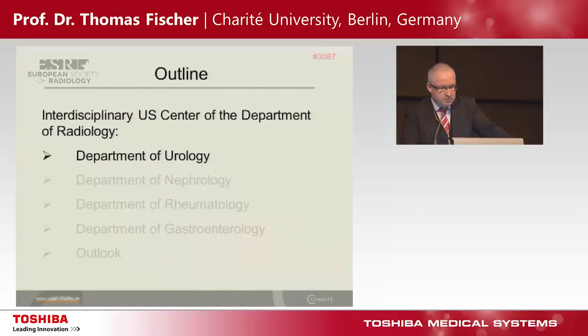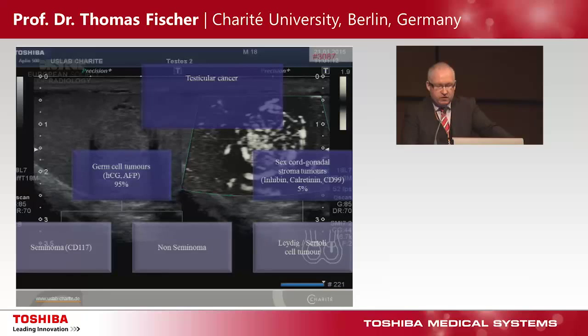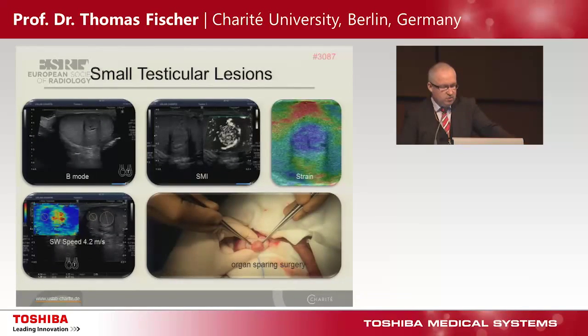Starting with the Department of Urology. In our daily routine, it's very important to separate testicular cancer — most cases are germ cell tumors, 95% — but sometimes sex-cord gonadal stromal tumors, and there is an overlap with benign tumors. This is an example of a small testicular lesion where we see first the B-mode scan, the basket pattern based on SMI — a new technology — and it is much stiffer in strain and shear wave elastography.